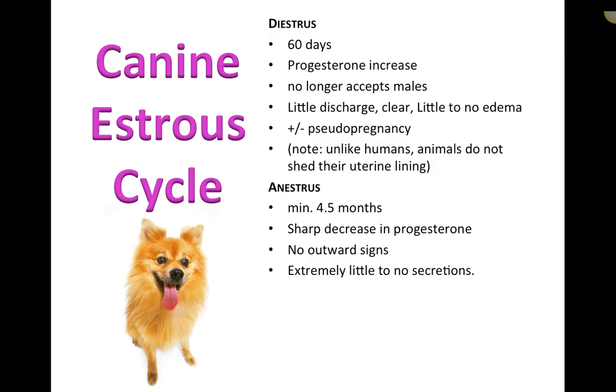During and toward the end of diestrus is also when pyometras often occur. Pyometra is an infection of the uterus and only happens in animals that still have a uterus and ovaries. Common clinical signs include lethargy — likely your number-one sign — and the owner often reports the animal just isn't quite right. This can affect dogs, cats, and other mammalian species.